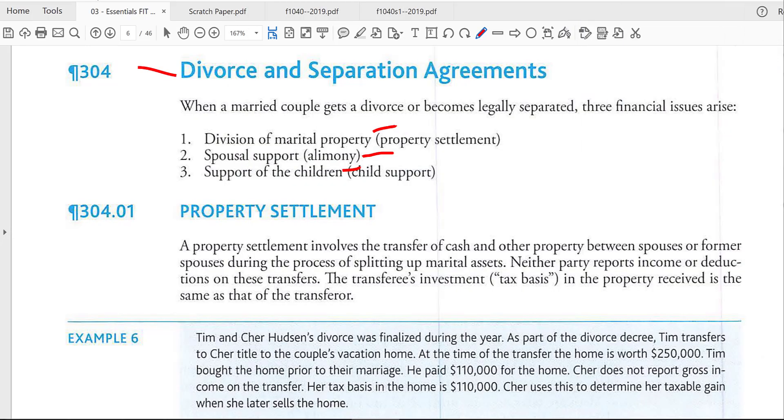Let's take a look at the three topics, beginning with property settlements. It's a tax-free transaction when you split up the property among the two spouses. What most people focus on is the economic value being allocated between the two ex-spouses. When you talk about value in terms of taxes, the term we use is fair market value. But for tax purposes, you also need to consider the cost basis to the asset being divided.